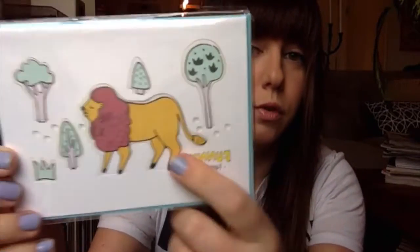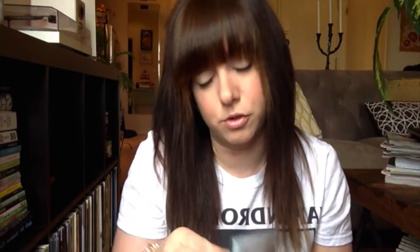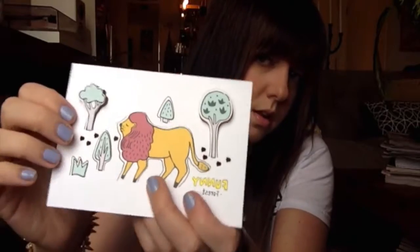Seventh is the Funny Forest greeting card — a cute individually wrapped card with a lion and trees on it, and a light blue envelope with an embossed origami swan. The brand appears to be Natural and Simple Life. One of my new year's resolutions was to send more mail, so this is perfect. It's a pop-up card, so after you give it to someone they can prop it up on their desk.